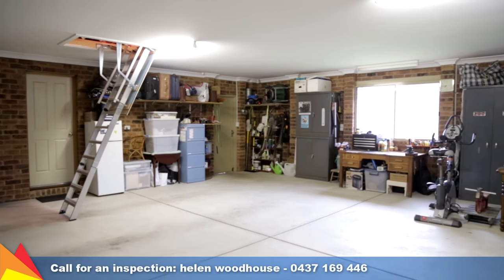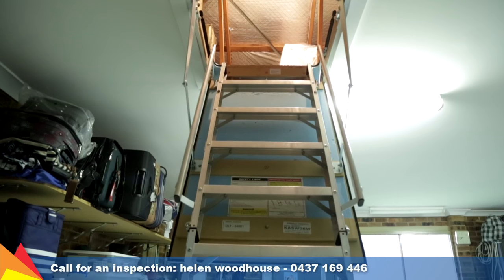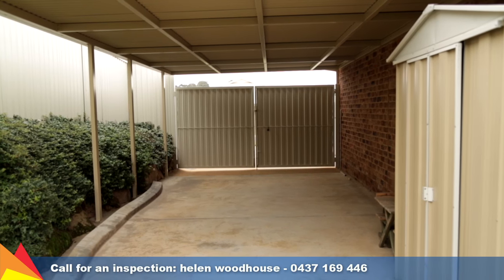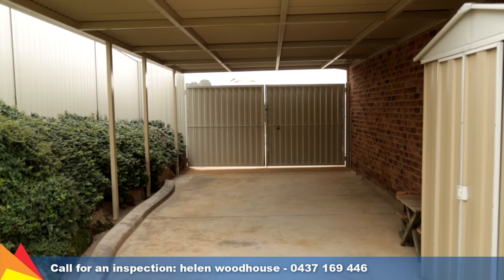The double garage has extra width and length as well as a loft. The home also features a carport perfect for trailers, boats or extra storage.